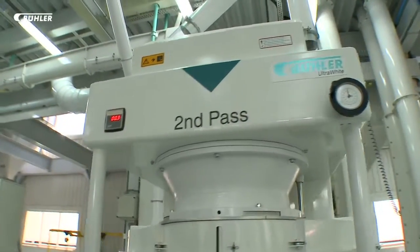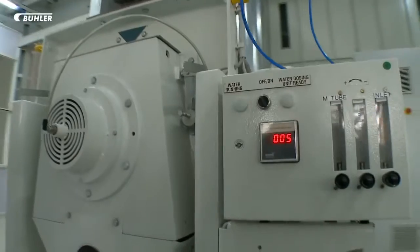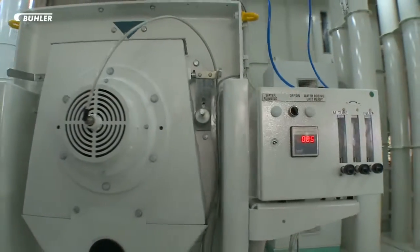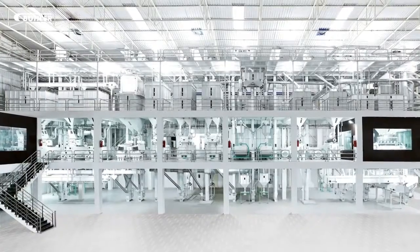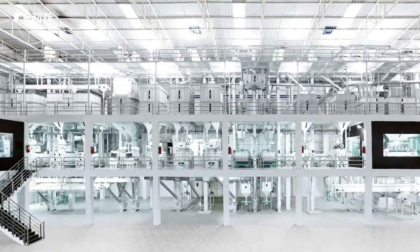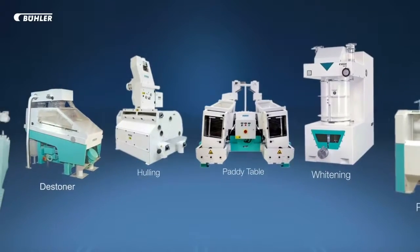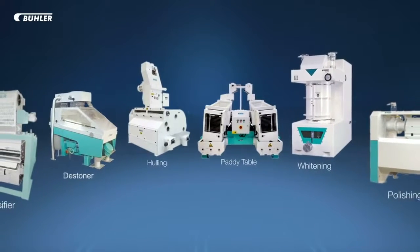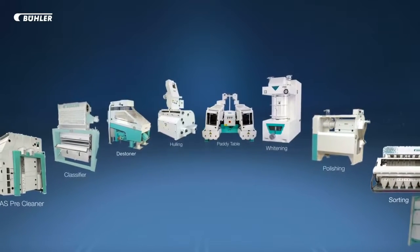The Ultra Line processing solution has been industry-proven to deliver unprecedented levels of processing capacities of up to 16 tons per hour on a paddy input basis, whilst driving down processing costs. The next generation rice milling has arrived — welcome to the future of sustainable rice processing.